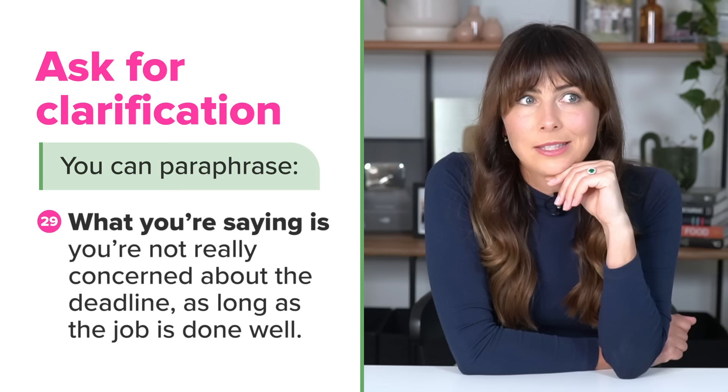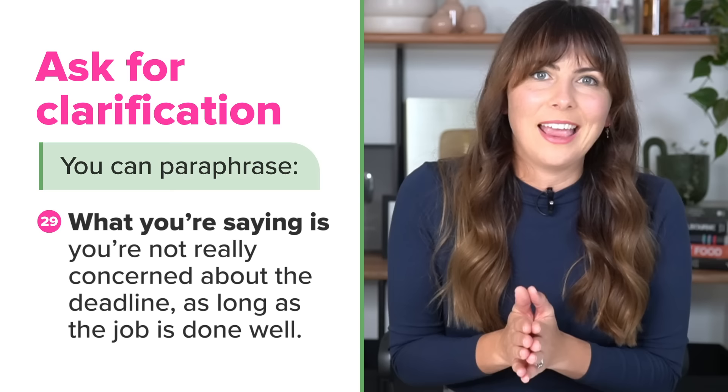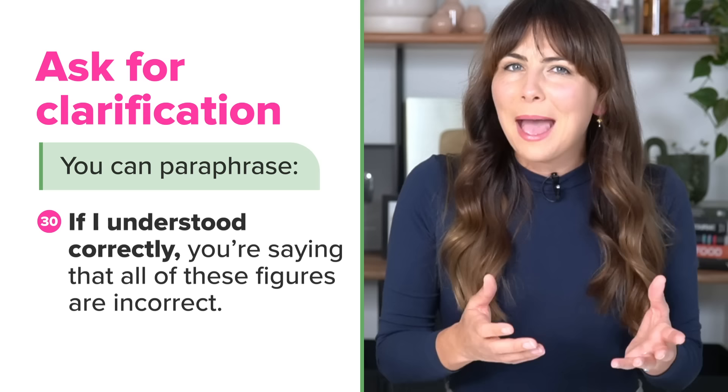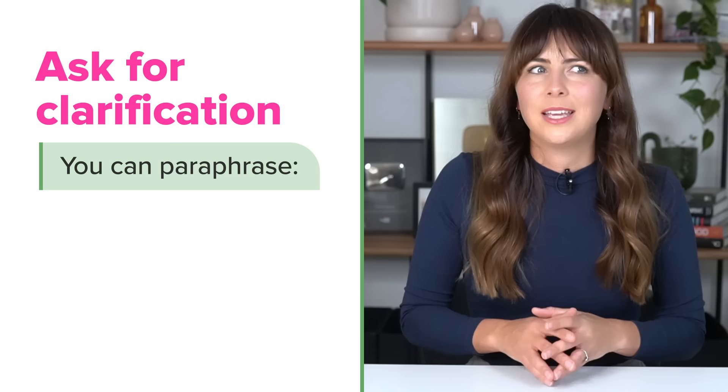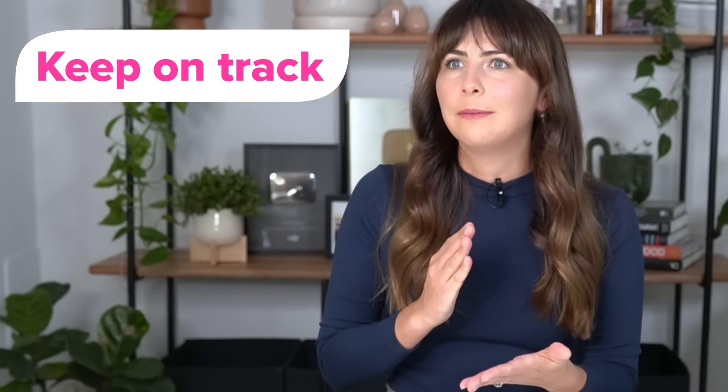It might also be useful to rephrase what someone said in a simpler way for everyone to understand. For example: So in other words, the report won't be finished on time. When you're leading a meeting, it is super important that you keep the meeting on track by keeping track of time.